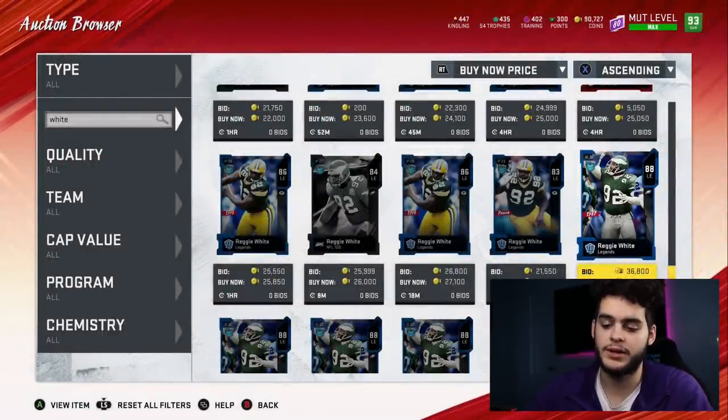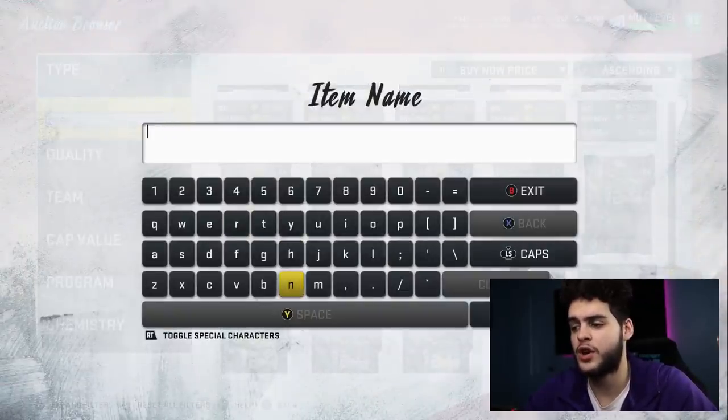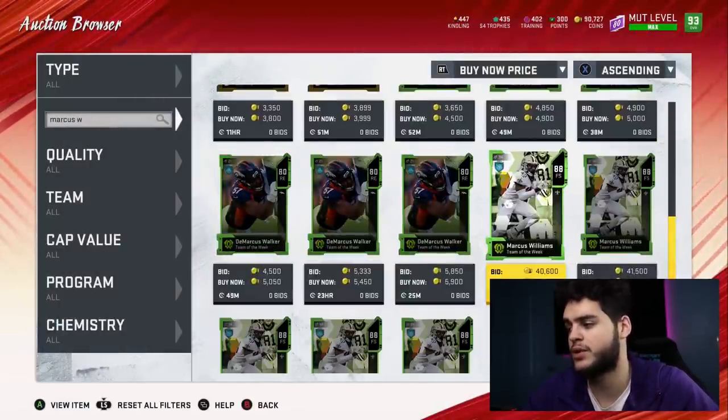You have to always get a pass rusher, especially on a budget team. If you don't have one, you're going to be quite behind when playing better teams. They already have a better line with more time in the pocket, so you can't give them even more time — the more time in the pocket you give them, the more you're going to struggle.